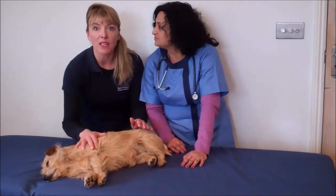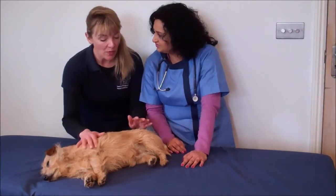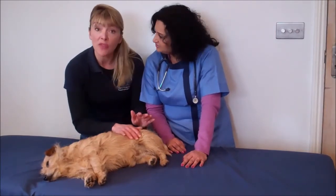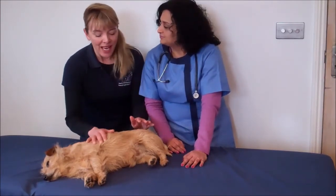Always allow yourself plenty of time to get to the vet's, to find a parking space first of all. But also, what you can do before you go is turn off the mobile phone, take some big deep breaths, and let go.